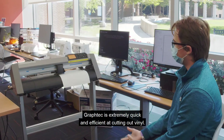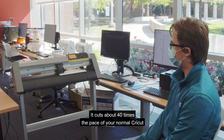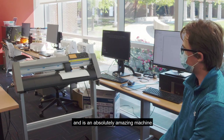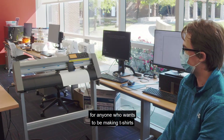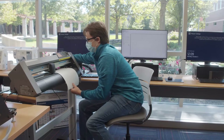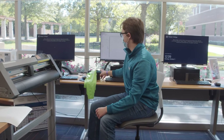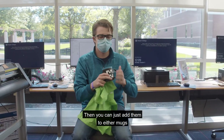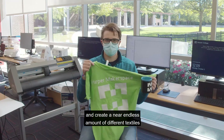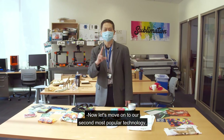The Graf-Tec is extremely quick and efficient at cutting out vinyl. It cuts about 40 times the pace of your normal Cricut, and is an absolutely amazing machine for anyone who wants to be making t-shirts or other textiles here at the makerspace. Once you're done cutting, you'll have all the logos or whatever you wanted to make, and then you can add them to mugs or t-shirts and create a near endless amount of different textiles and other paper products. So we have a Harper mug and our Harper t-shirt. Now let's move on to our second most popular technology, which is laser cutting and engraving.